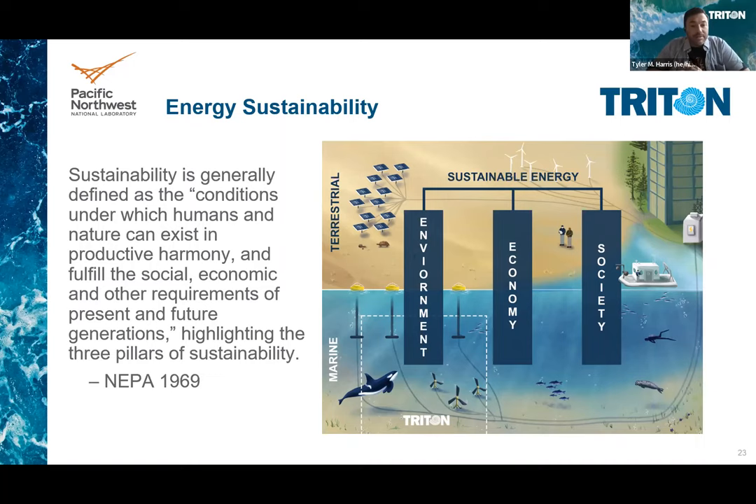So first, what is sustainability? It's generally defined as the conditions under which humans and nature can exist productively in harmony and fulfill the social, economic, and other requirements for not only our current society but also future generations. This definition came out in 1969, and from the get-go highlights the three pillars — also known as the triple bottom line of sustainability — environment, economy, and society.